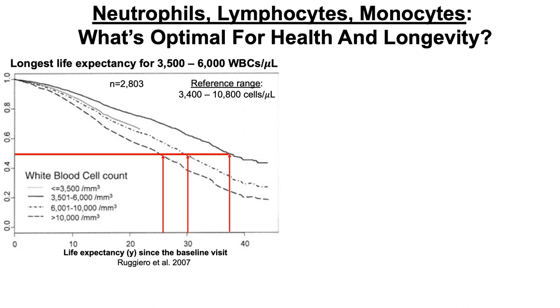What about less than 3,500 white blood cells per microliter? This group would appear to have the shortest life expectancy compared to all the other groups, but there were only 49 subjects in that group. The authors couldn't properly statistically determine if that was associated with a reduced life expectancy compared to all the other groups.